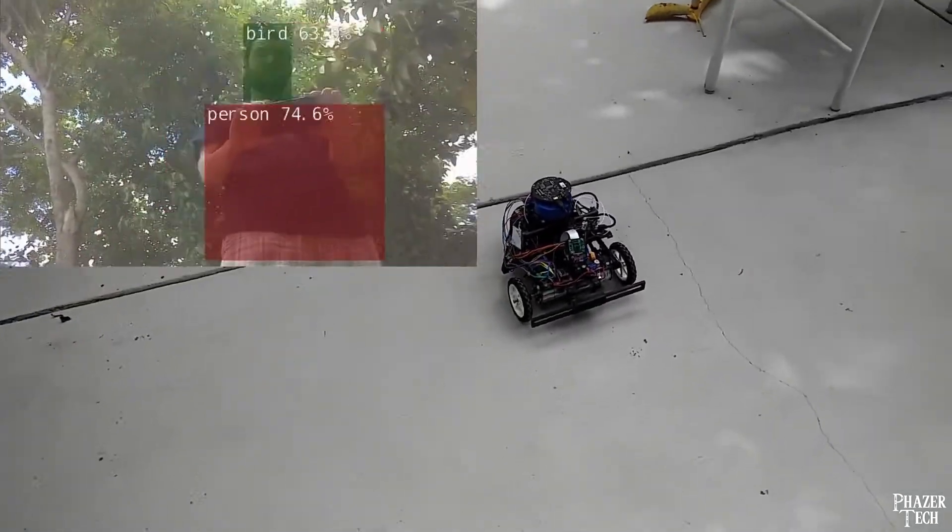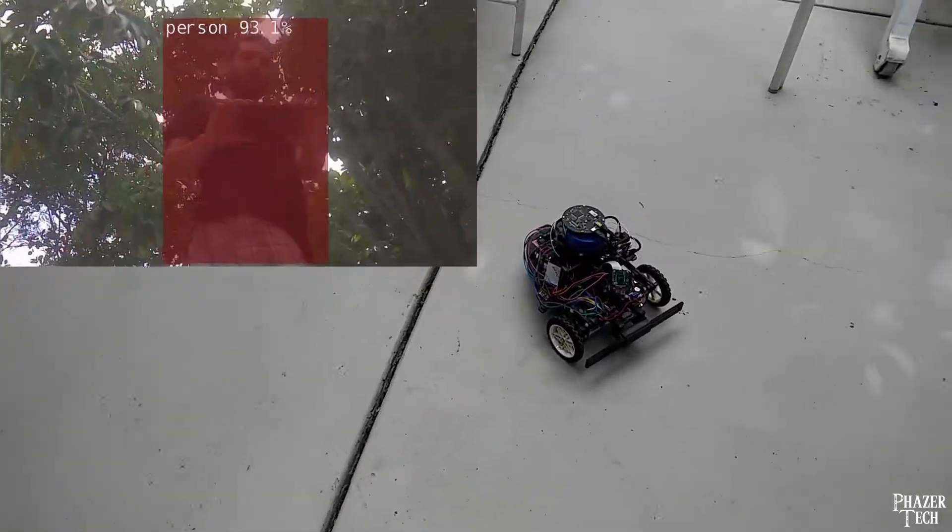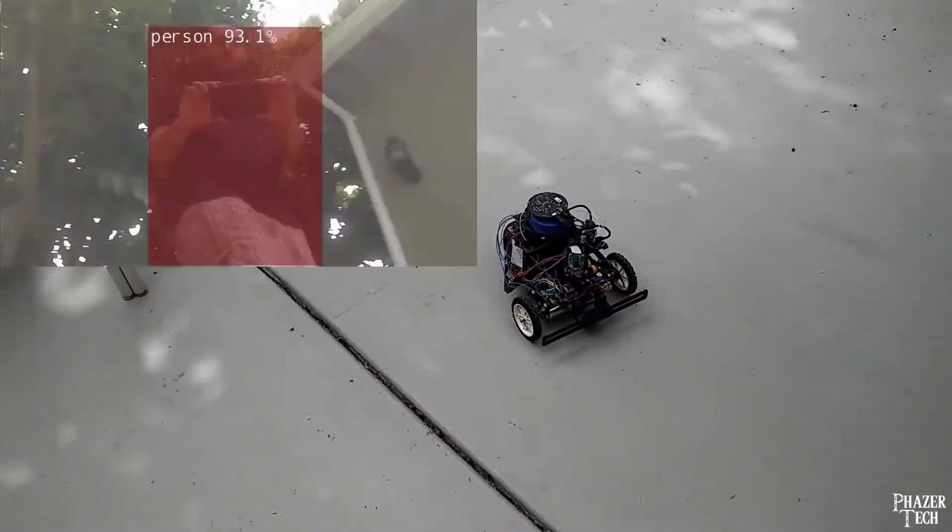The robot is powered by three 18650 lithium-ion batteries, giving a battery life of several hours.